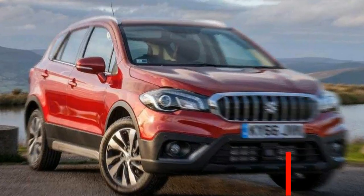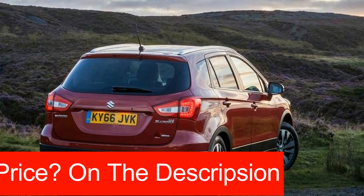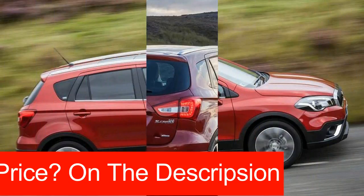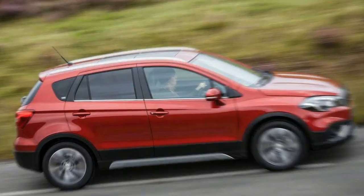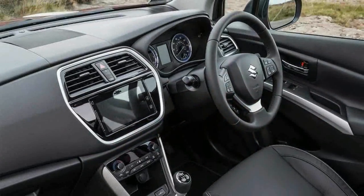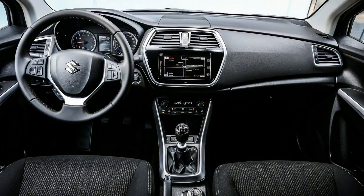The 1.6-litre petrol engine is absent from the new S-Cross and has been replaced by turbocharged 1.0-litre three-cylinder and 1.4-litre four-cylinder Boosterjet units, which promise improved CO2 emissions and fuel consumption. The 1.4-litre Boosterjet was introduced in the Vitara earlier this year, and the 1.0 version is also available in the Baleno.